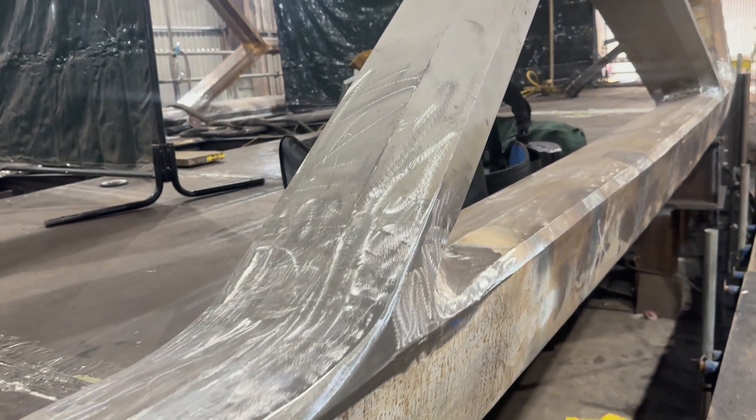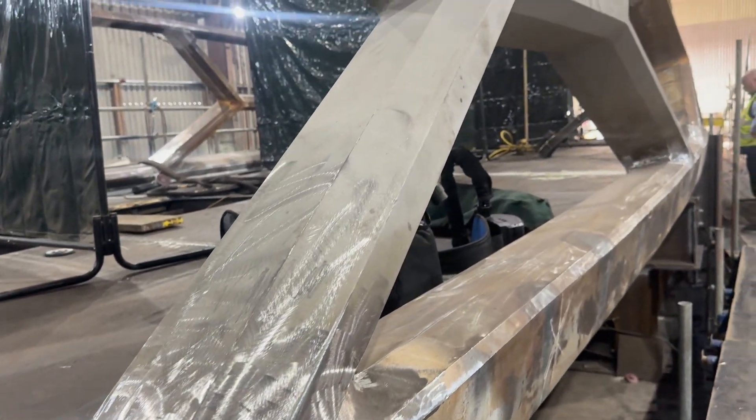What makes this bridge unique is that there isn't a single rolled section within it. Every shape that has been made has been formed with a number of individual plates that have then all been welded together.